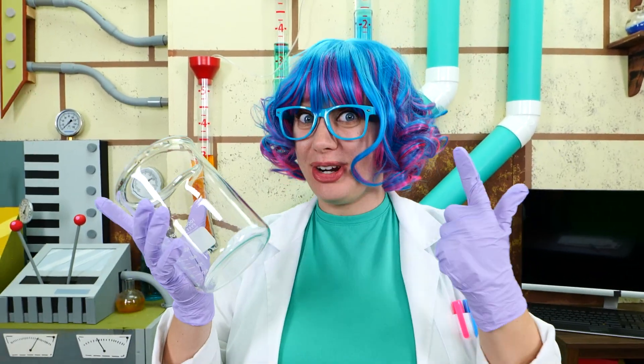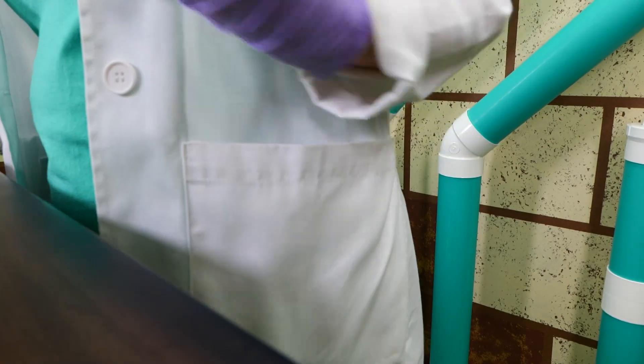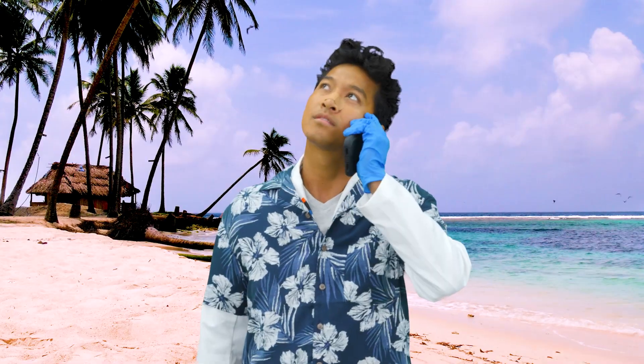I wonder if Professor World will let me borrow some of the good beakers. Speaking of Professor World... Hi, Professor World!